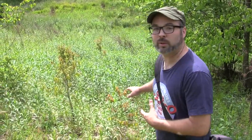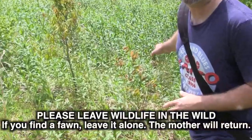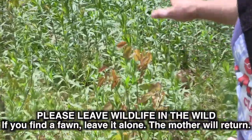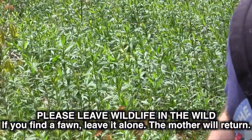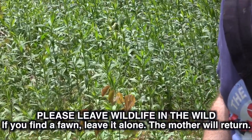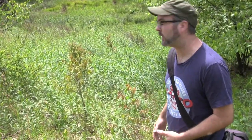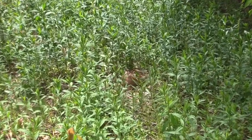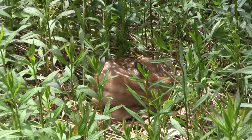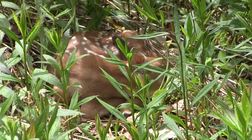I don't want to get too close, but if you could zoom in you can see this tiny little baby fawn — just laying there sleeping, waiting for the mother to come back. They are totally unprotected at this point. I don't want to get too close and scare the thing up, but it is so cute. It's a very cute animal at that age. We're going to give it some space.